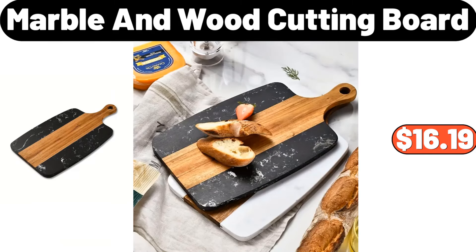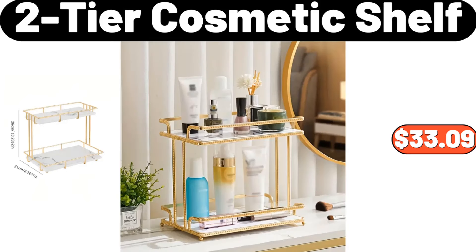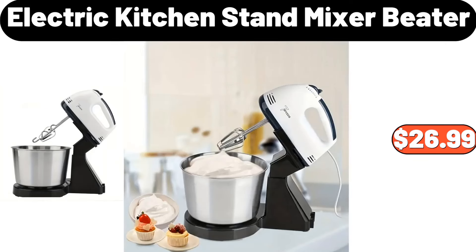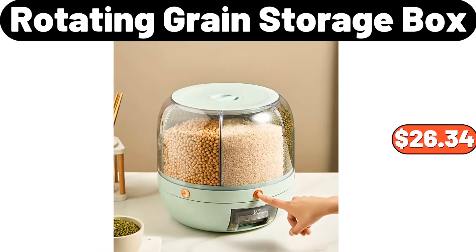Marble and wood cutting board, $16.99. Twelve-piece dipping sauce bowls, $18.99. Two-tier cosmetic shelf, $33.09. Folding towel hanger, $12.99. Electric kitchen stand mixer beater, $26.99. Ceramic space heater, $28.98. Rotating grain storage box, $26.34.